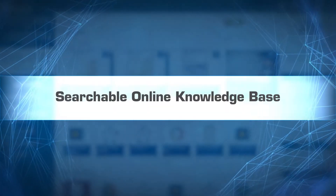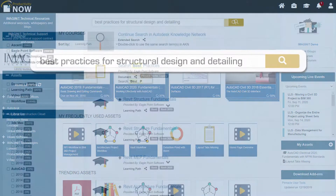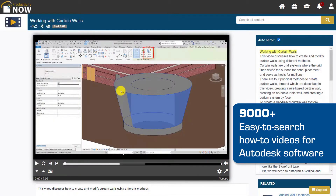With the powerful all-in-one search, quickly find the information you need when you need it. Get unstuck fast with 24-7 access to an exclusive library of self-paced, video-enhanced e-learning courses, workflows, documents, and thousands of how-to videos.